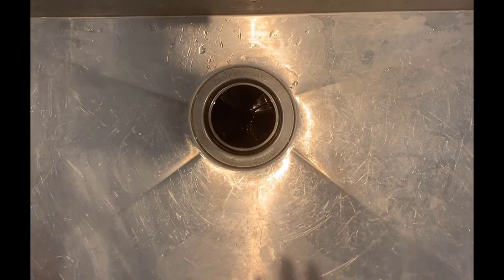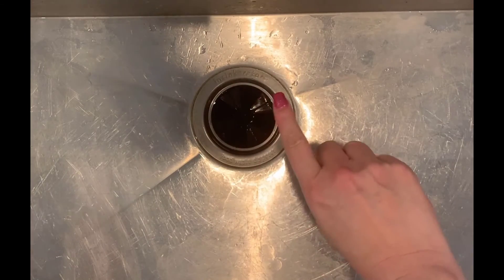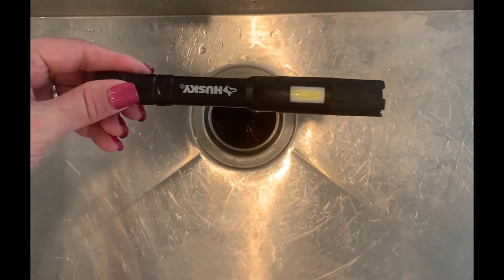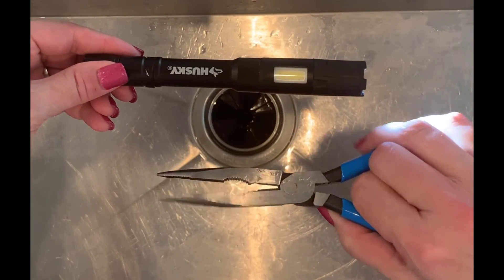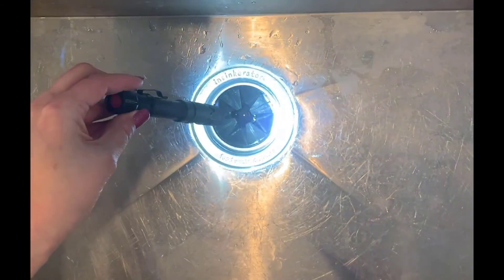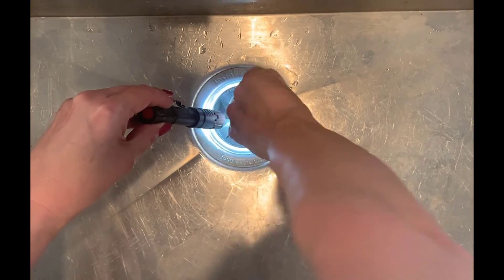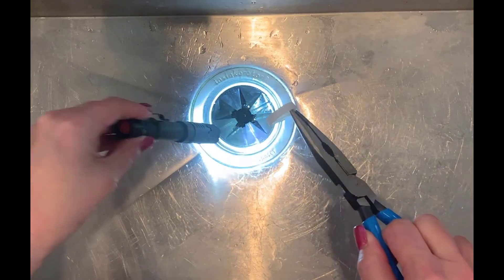Roll tape! Let's say you hear something in the drain — should you grab it? No, that's not safe. Instead, get your flashlight. Any flashlight will do. And some 8-inch needle nose pliers. You aim your flashlight down in there, look around... oh, there it is. Grabbed it! Look how easy that was.